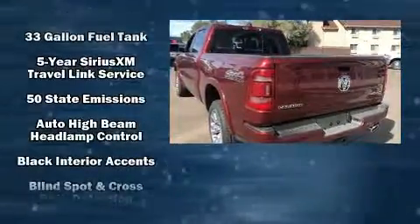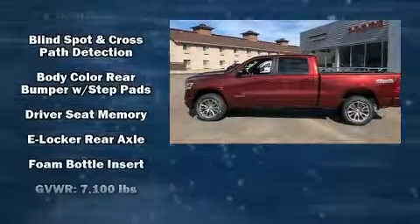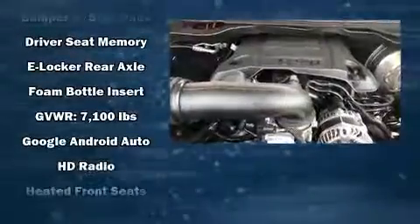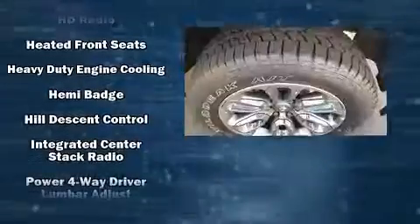Passengers are protected by various safety and security features, including dual front-impact airbags with occupant-sensing airbag, head-curtain airbags, traction control, and brake assist.